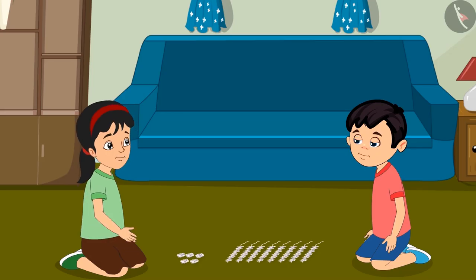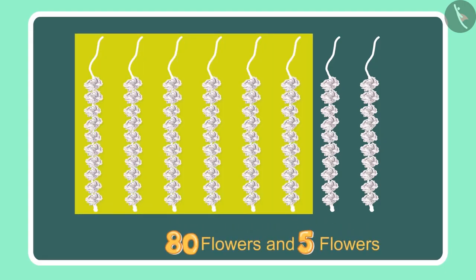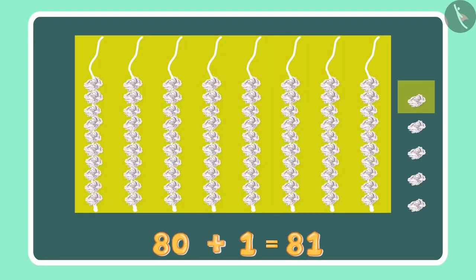Oh Chotu, look there are 5 more flowers here. Let us count these as well. Alright, so we had 80 flowers and 5 more would mean 81, 82, 83, 84 and 85.